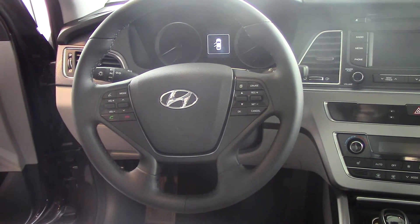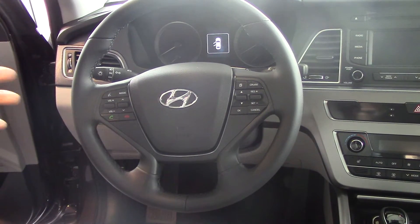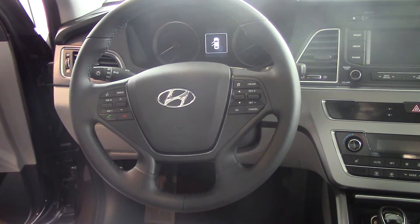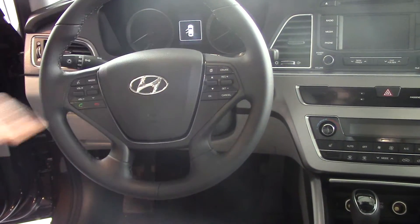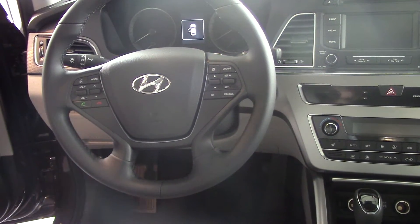I'll pair your phone before you leave the lot here. I also have volume control for your AM FM XM radio. Margaret, we have cruise control on the steering wheel as well as a trip computer button where you can toggle through the information center.